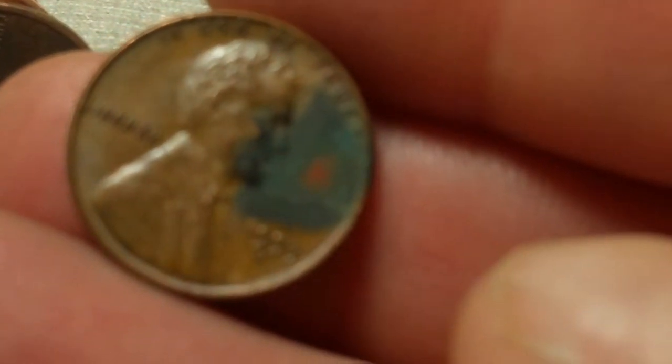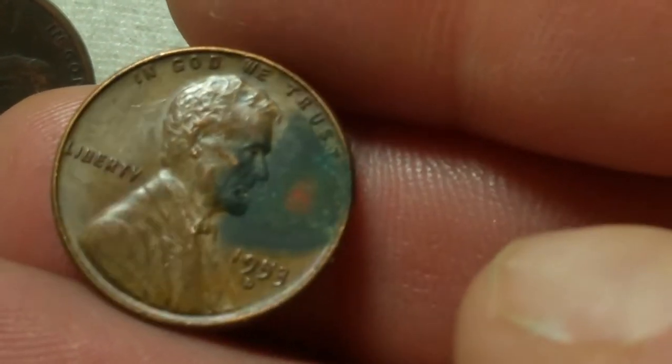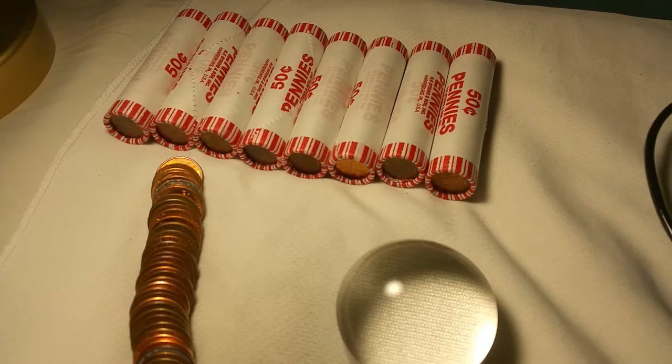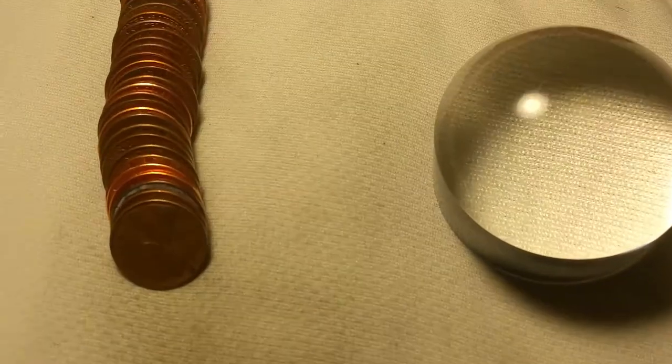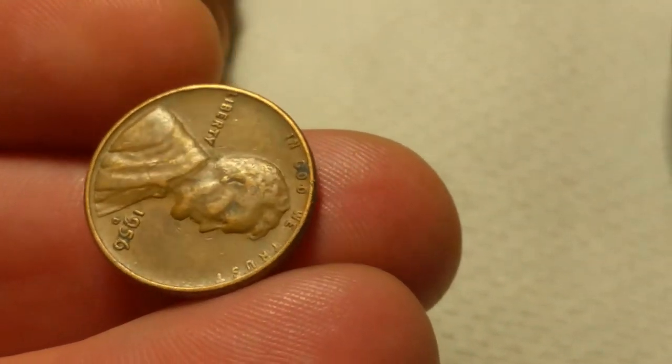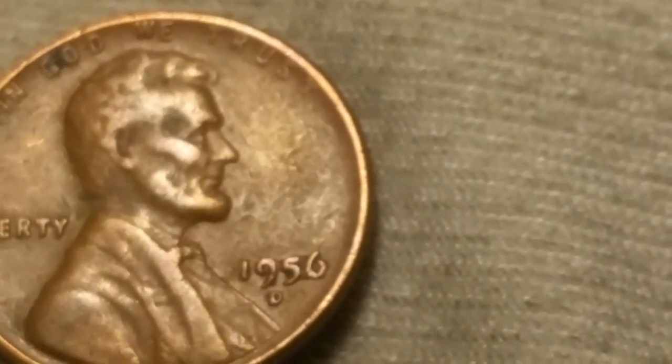On roll 17 we're going to have wheat cent number six, and that is a 1953, pretty crusty, out of Denver. On roll 22 we've got wheat cent number seven of the hunt — a 1956 from Denver.